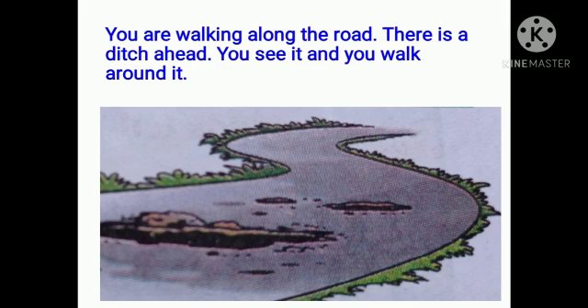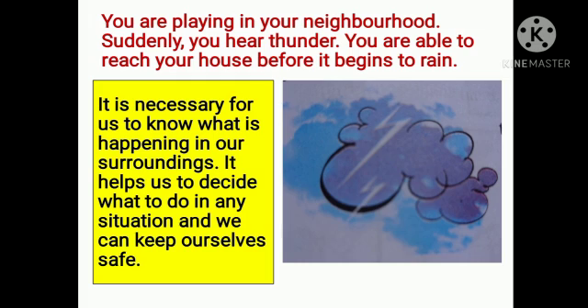Now imagine you are walking along the road. There is a ditch ahead — you see it and you walk around it. What would happen if you do not see the ditch? You are playing in your neighborhood and suddenly you hear thunder; you are able to reach your house before it begins to rain.